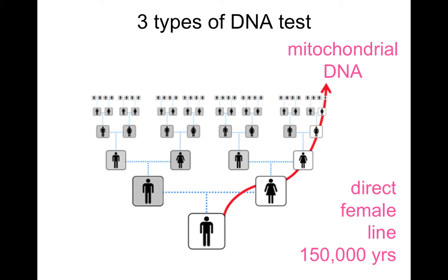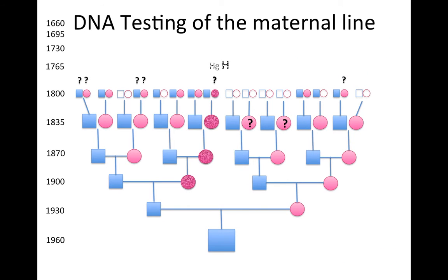The reach of this test goes back about 150,000 years ago. Both myself and my dad tested our mitochondrial DNA. He is haplogroup H, and I'm haplogroup T. There's a distinction here: with our direct male line, we both share the same direct male line, but we have different direct female lines. He inherited his mitochondrial DNA from his mother; I inherited mine from my mother.